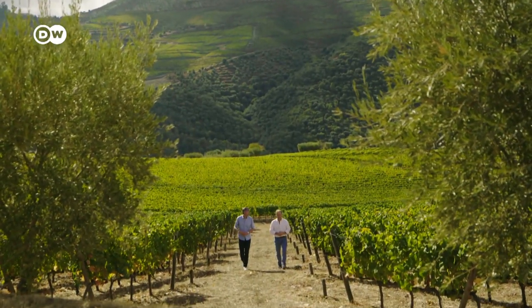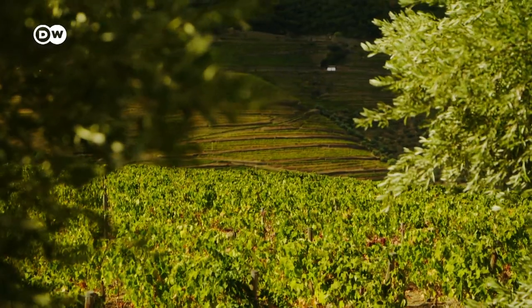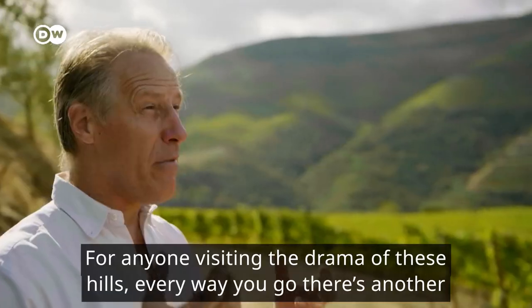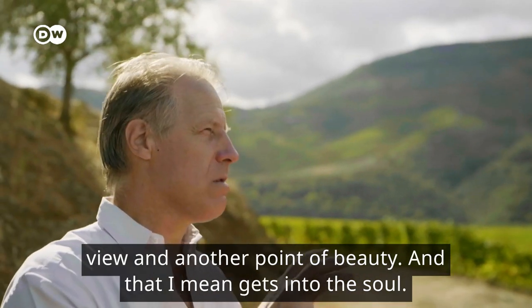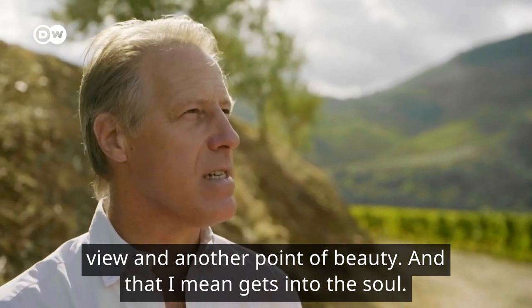It is one of the oldest and most traditional quintas, as the wineries here are called, and it lies in the heart of the Douro Valley. For anyone visiting, the drama of these hills — everywhere you go there's another view and another point of beauty. And that gets into the soul.